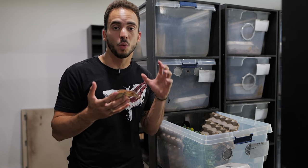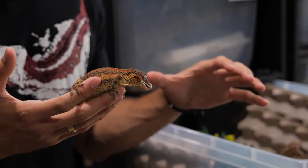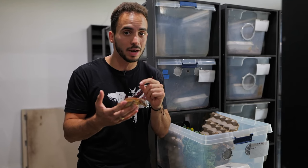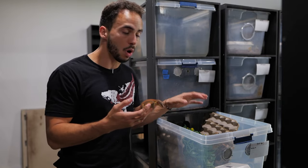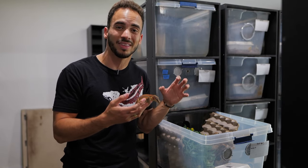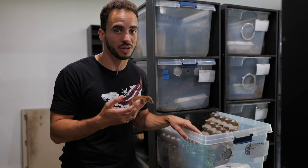Another way to keep your gargoyle gecko is in a plastic tub like this one. The key thing to keep in mind is that humidity builds up a lot more than in your average glass tank. These guys are very susceptible to humidity problems such as bacterial respiratory infections. You want to make sure you have enough ventilation and you're not going to mist this enclosure the same way you mist a glass enclosure. Keep a water bowl in there and make sure the substrate is not damp — if anything, keep it a little on the drier side when using tubs.